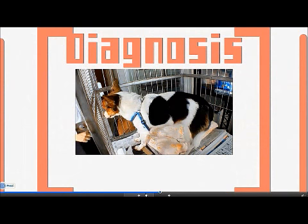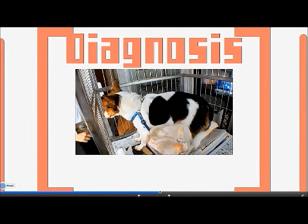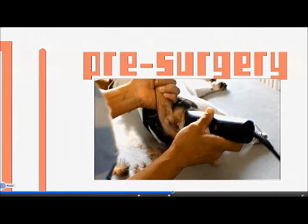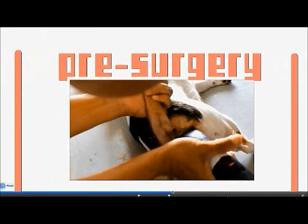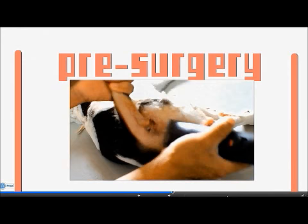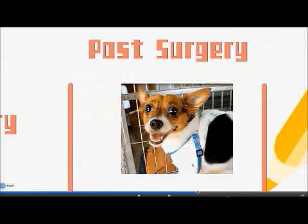Here is a simple summary of the timeline before and after surgery. Pre-surgery involves anaesthesia and also shaving the affected area to prevent hair from interfering with the surgery. Post-surgery, the dog looks happy and healthy.